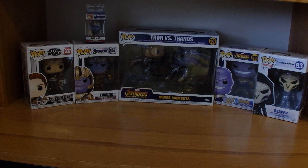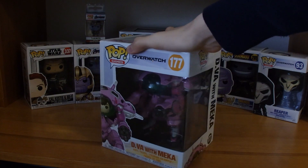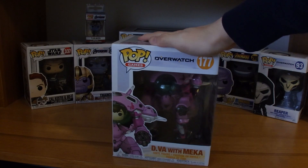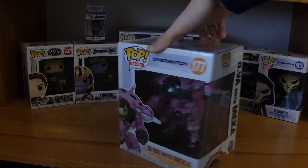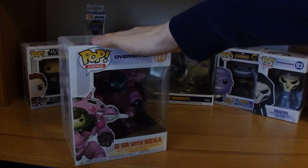I have another Overwatch figure and it's a pretty big one. Here is D.Va with her mech. They had a normal D.Va figure too, but come on — would you rather get just the D.Va figure or get this one with the mech? One of the big boys. I still think the Thanos one is bigger though.